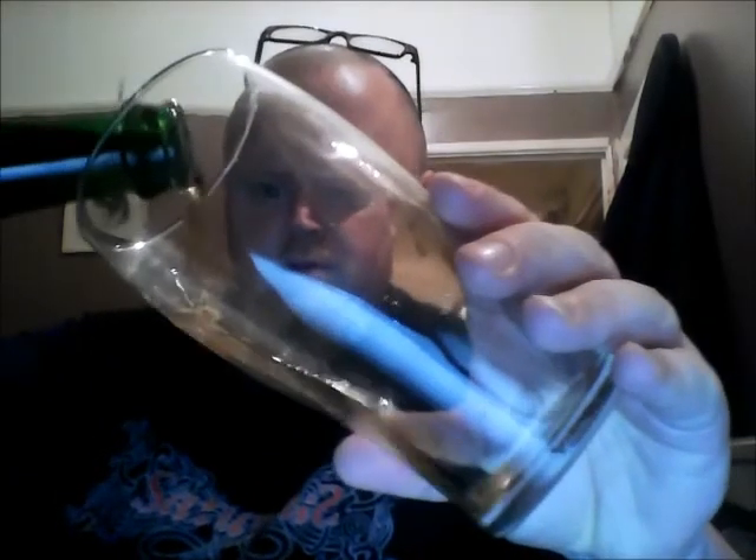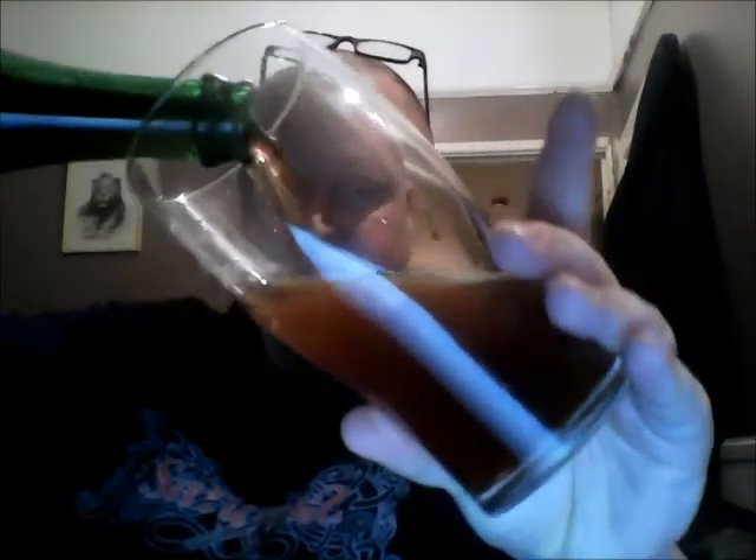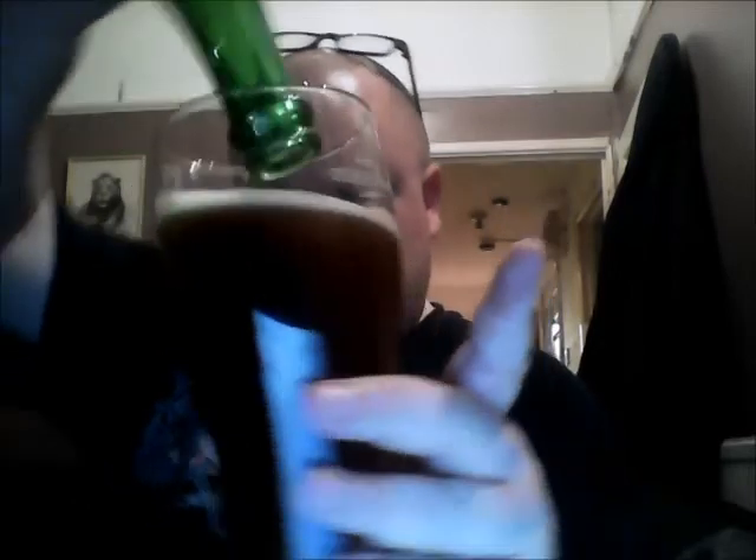Let's get this one poured. Okay, so that's what it looks like in the glass — not as much carbonation as I thought. I had it in the fridge for a couple of hours because I do like my lambics and gueuzes, any sort of sour, very cold. Color-wise it's like a sort of murky light brown. Not much of a head.